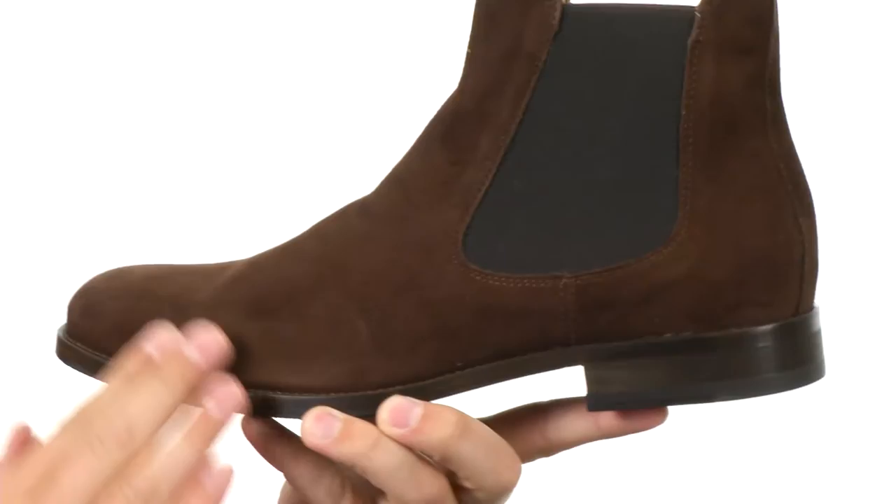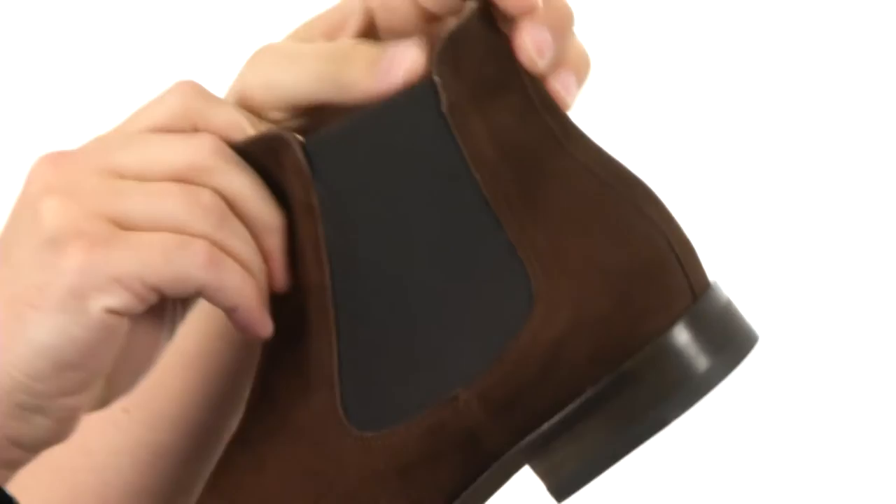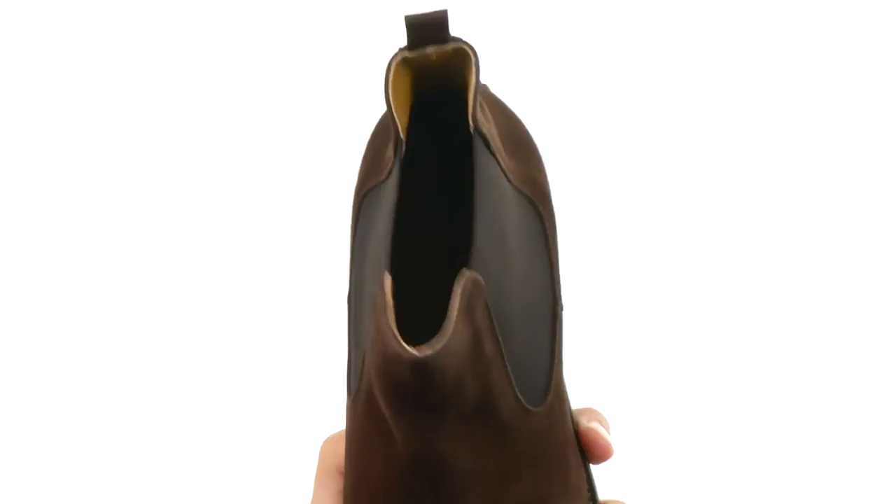Now these have that really elegant look to them. You have a suede leather upper that looks really nice with those goring panels on each side, so you slip your foot in and out comfortably and easily. Super stretchy, so you can get a secure fit.